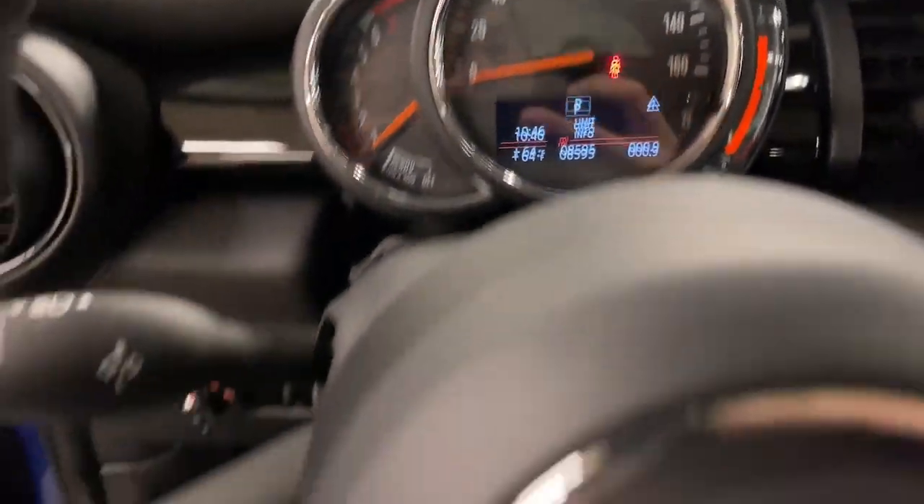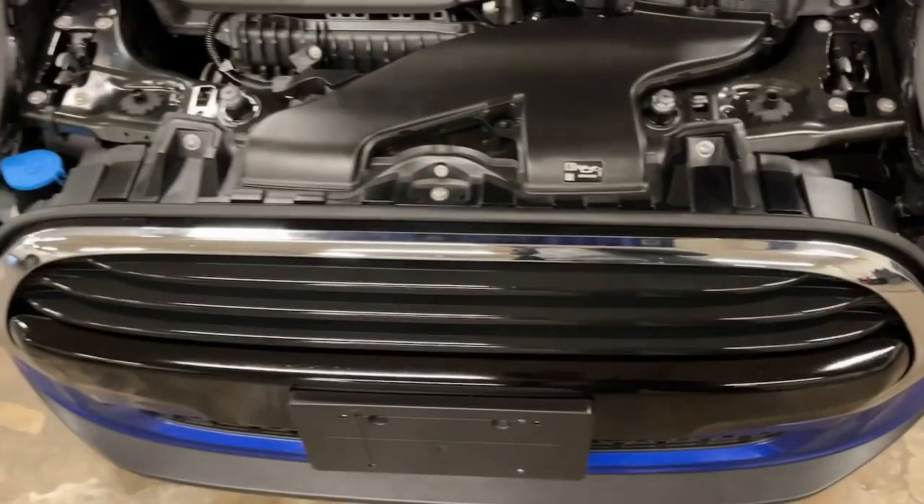You deserve the fun that comes standard with this Mini Cooper Hardtop. Our team will give you an outstanding test drive experience. Stop in today.